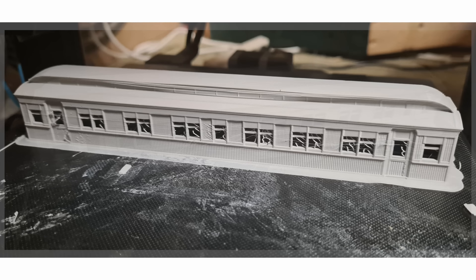Wombat Models still have expressions of interest open for their C30Ts in different colours. If you are interested in them, please reach out to them. They are also about to add to their website spare parts for locomotives — from cylinders, taillight covers, piping and more. Keep an eye on their website for more details on the spare parts that will be available.